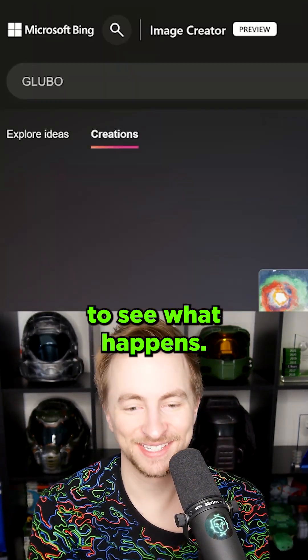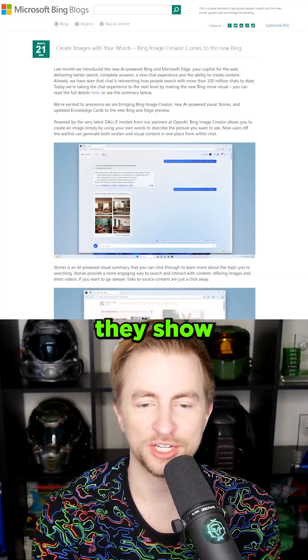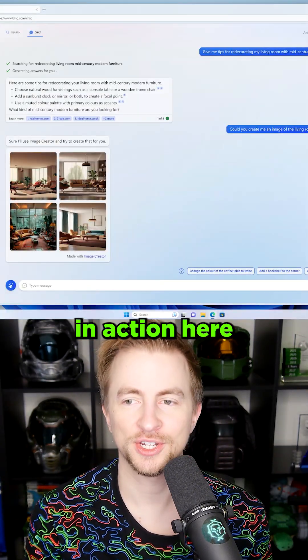I always love searching 'Gloobo' to see what happens — it's a balloon! This is still in preview, so I can only play with the images. But the use case they show shows an integration with ChatGPT. Cool to see it in action here in their example images.